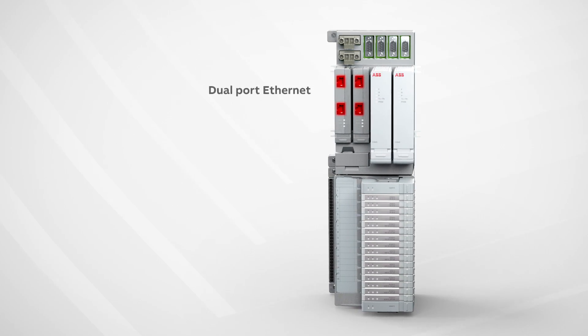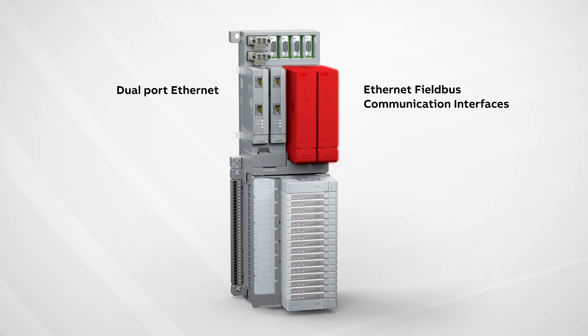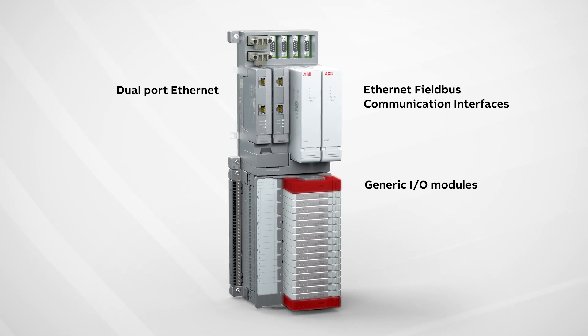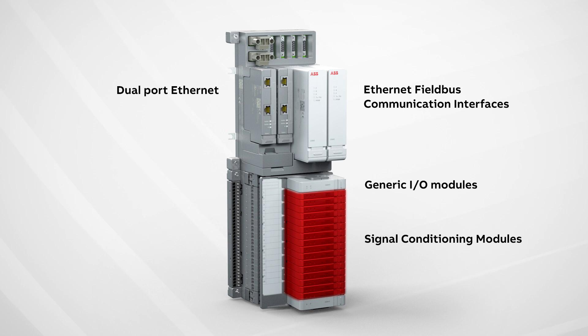It consists of dual Ethernet port switches, Ethernet field communication interfaces, generic I.O. modules, and individual signal conditioning modules, or SCMs, for various signal types, each of which can be mixed and matched in the same module termination unit.